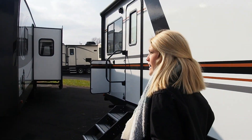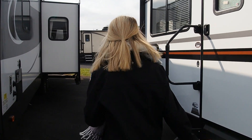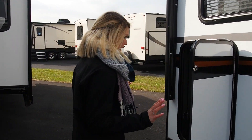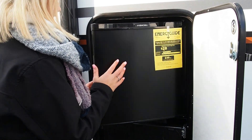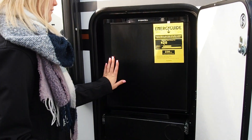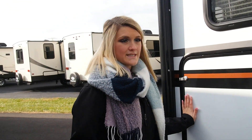Moving on, we're going to check out the outdoor kitchen area. It does have a pull-out sink and a mini refrigerator right here. Easy accessible.